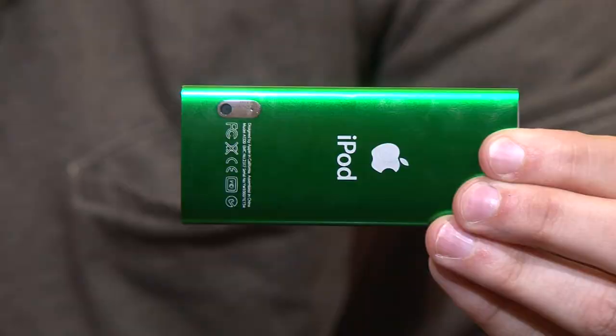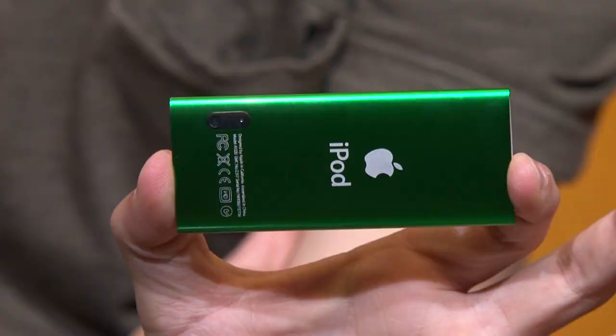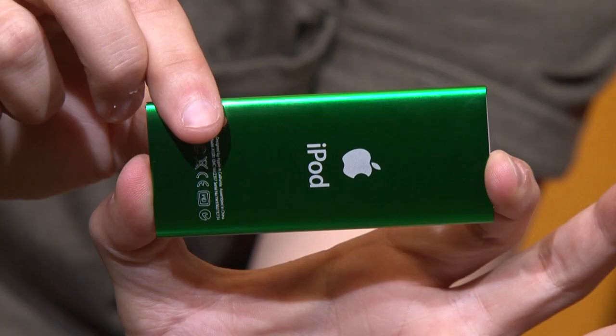Do you know what my least favorite aspect of the iPod Nano is? The lens should be right smack in the middle, but it's actually offset to the side. I cover it up with my finger every time I try to take a video.